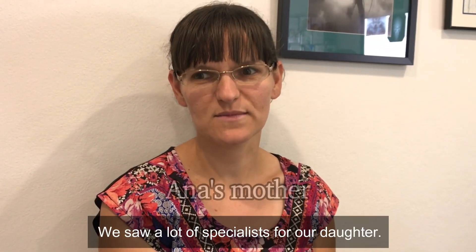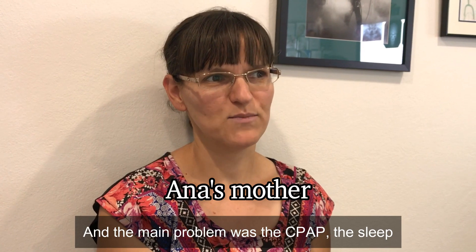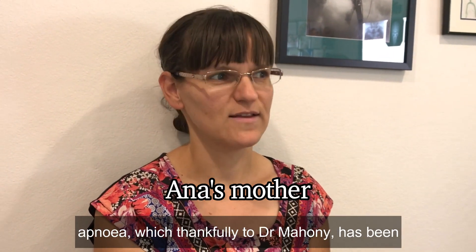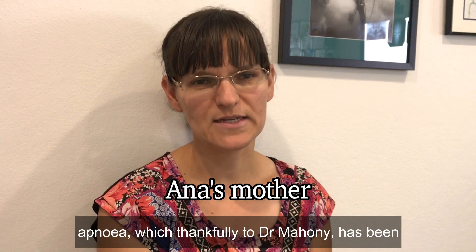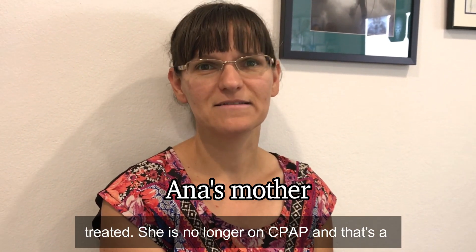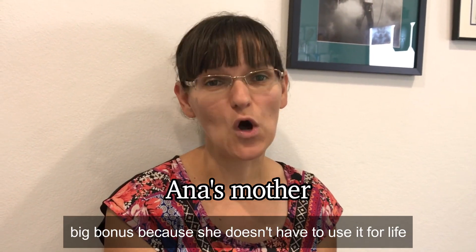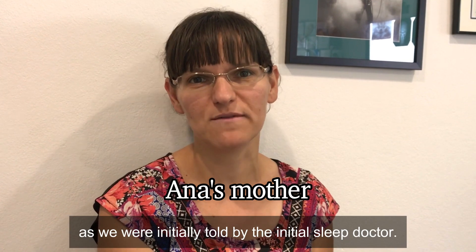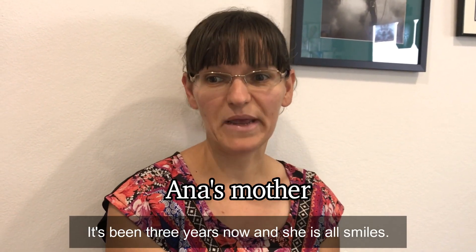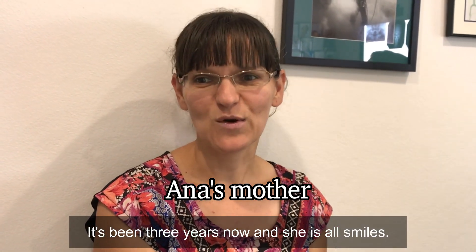We saw a lot of specialists for my daughter, and the main problem was the CPAP and sleep apnea — which, thankfully, Dr. Mahoney has treated. She's no longer on the CPAP, and that's a big bonus because she doesn't need to use it for life as we were initially told by the first sleep doctor. It's been three years now and she's all smiles.